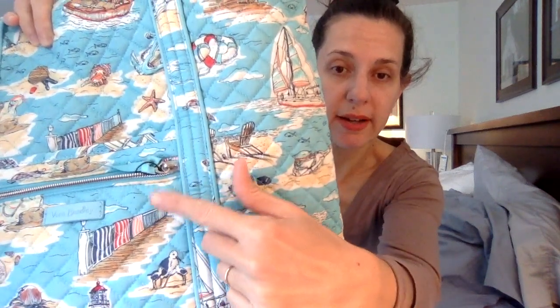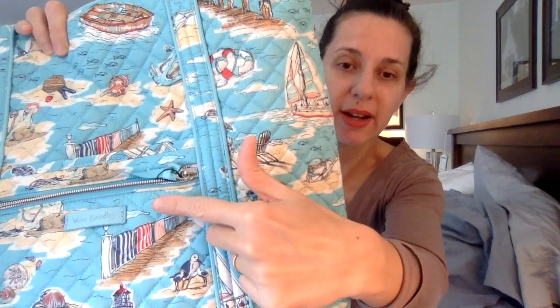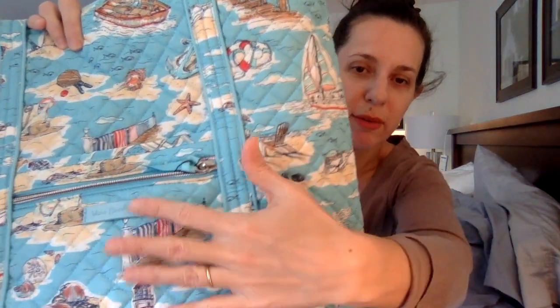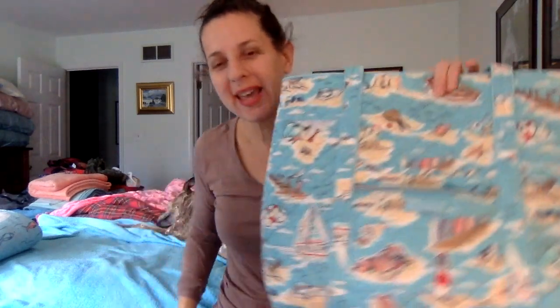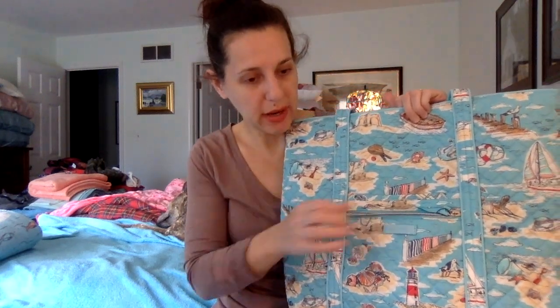This lighting is good right here — this is accurate for the background color. So you can see it's a little bit brighter. Filming on a laptop is always a challenge. Anyway, this bag is called the Iconic Vera Tote, and I will measure it. On the front there's a slip pocket, and on top of that is a zipper pocket.